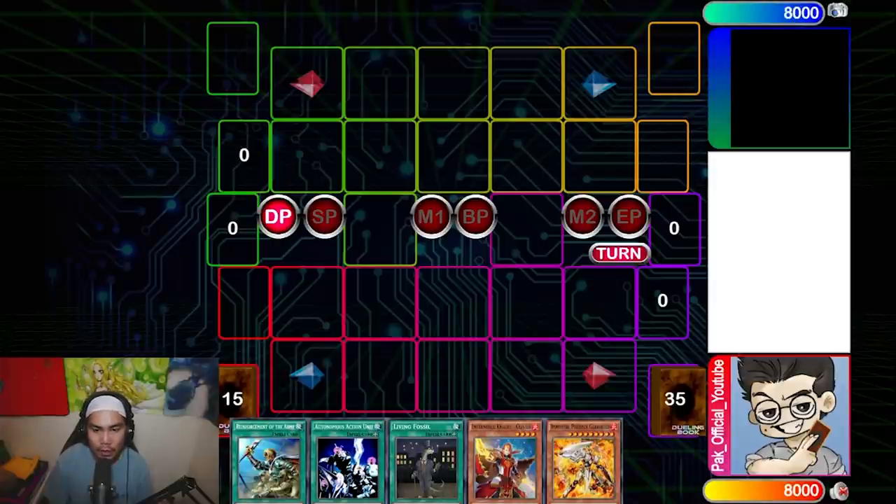Today I'm showcasing Infernobles and a bunch of different combo variations so that you guys can understand how this deck functions, especially because a lot of players are opting to play this deck. Even if you're playing pendulums or any other deck, you need to understand how other decks work to combat them. I'll be showing four different combo videos — two on Triff's channel and two on my channel tomorrow. This was done live on stream at twitch.tv/pack_official_tcg.